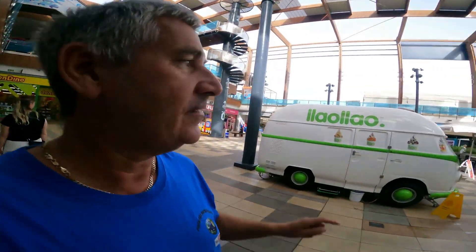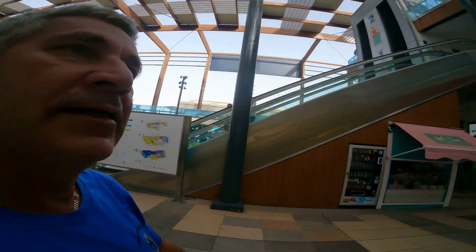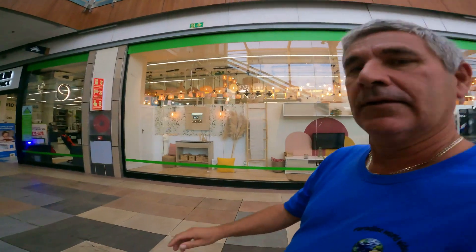We've got the yogurt van just here if you like a bit of ice cream or yogurt. And just further along you've got the escalator if you need to get up to the next level. And we've got the Leroy Merlin just here. It's not a very big shopping complex, the Habaneros — it's not as big as La Zinnia Boulevard. I've got a video of La Zinnia Boulevard, which is a fantastic place you must visit. It's based on an American shopping mall, but still Habaneros has a good mixture.